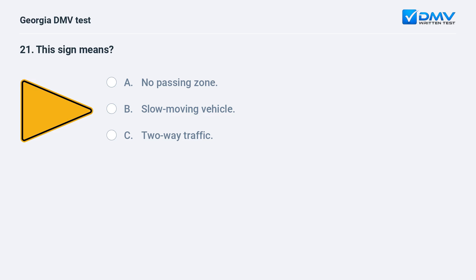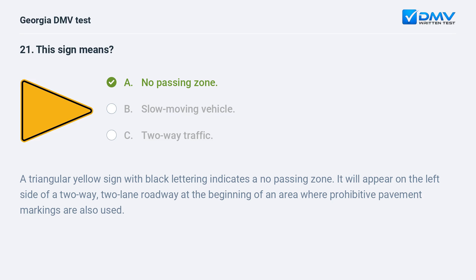This sign means no passing zone. A triangular yellow sign with black lettering indicates a no passing zone. It will appear on the left side of a two-way, two-lane roadway at the beginning of an area where prohibitive pavement markings are also used.